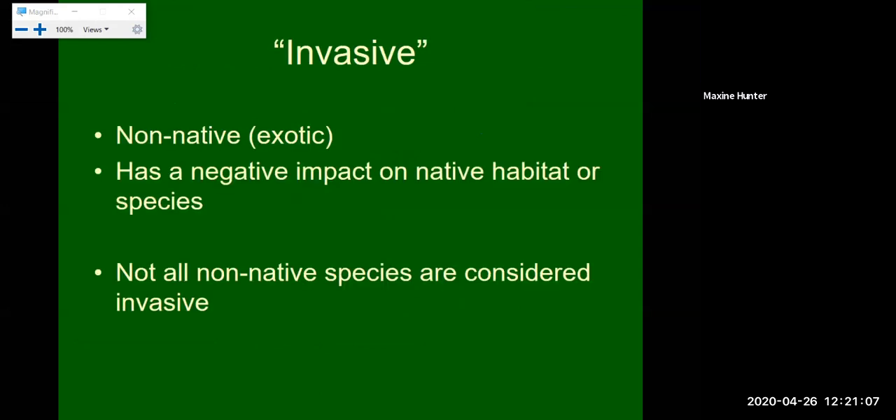So first, what do we mean by invasive? We get this question a lot. One thing to remember is even if a plant is aggressive, that doesn't necessarily mean it is invasive. Invasive species specifically have been found to alter native habitats and have a negative impact on species and ecosystems. Not all non-native species are considered invasive, so you don't have to plant all natives, but definitely try to stay away from invasive species. You cannot have a native plant that is invasive — even if it's aggressive, that does not mean it is invasive.